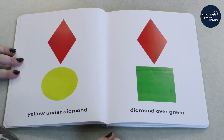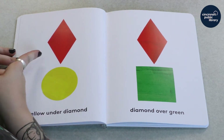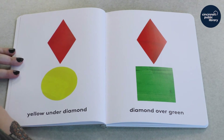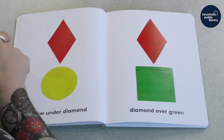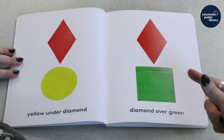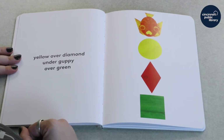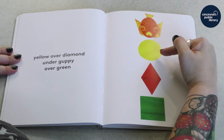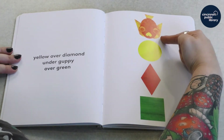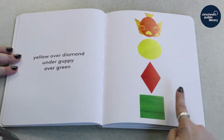We can talk about colors too. Here is yellow under — is that another berry? It doesn't have any leaves or seeds. That's just our diamond shape. Yellow is under diamond. And this diamond is over — what color? Green, you got it. This yellow is over diamond but under guppy. Have you seen a guppy? It's like a little fish. And all of those are over green.